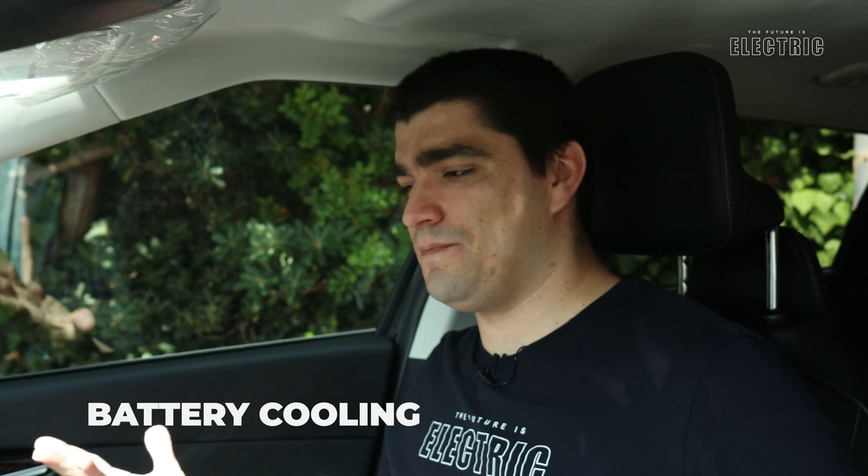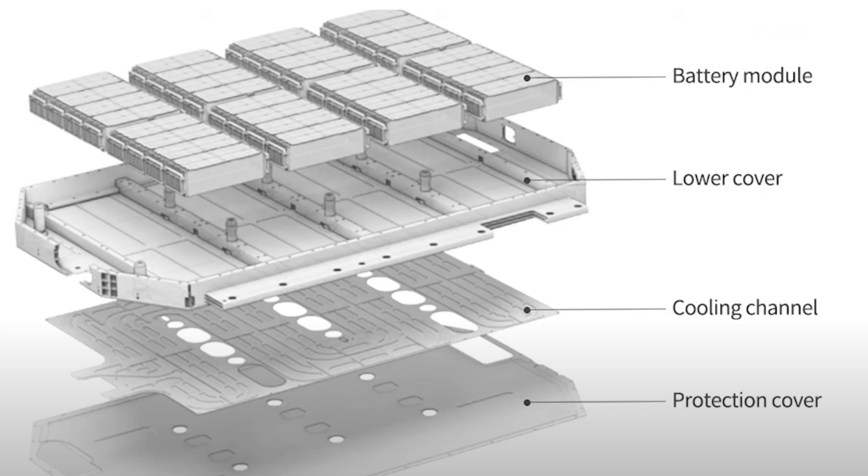Battery cooling is a topic we cover quite a bit on this channel because most reviewers miss it. It's not only a safety feature ensuring the battery doesn't overheat while driving or charging — it's also the feature that allows batteries to last a very long time. This is the fault that phones and laptops often have: lithium-ion cells that are allowed to heat uncontrollably degrade faster. In electric vehicles, by maintaining the temperature of the battery while in use, they ensure it lasts a long time — proven through years of research and real-world experience.